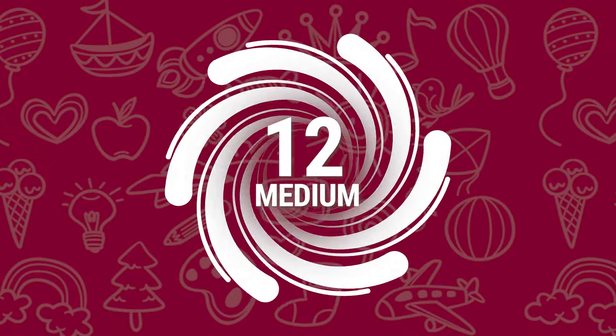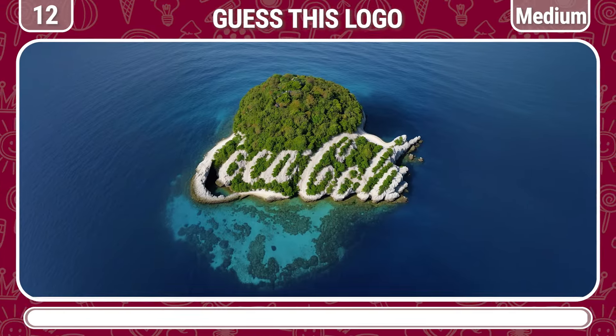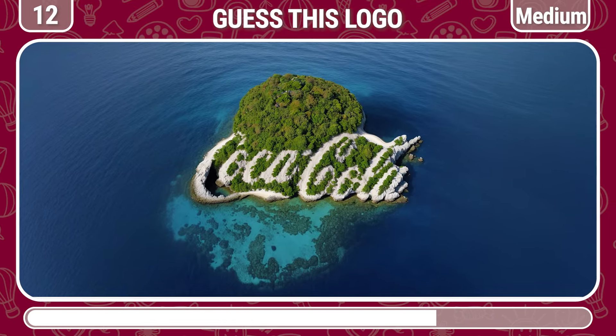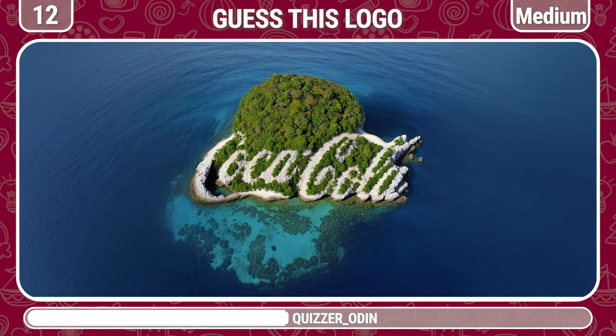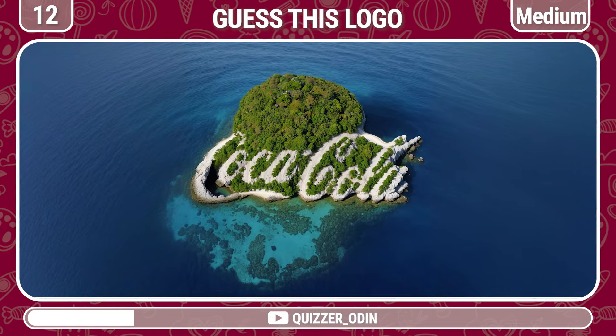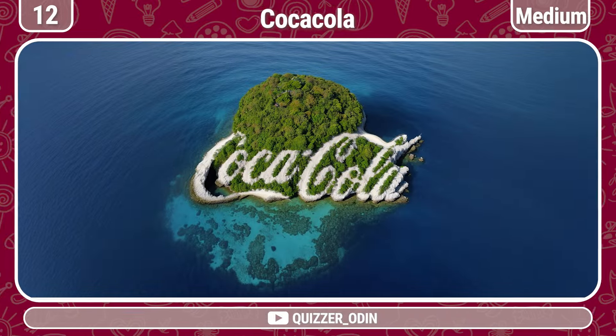Round 12! Squint your eyes and guess this logo! The right answer is Coca-Cola!